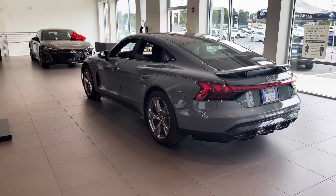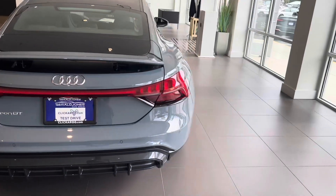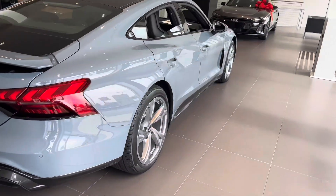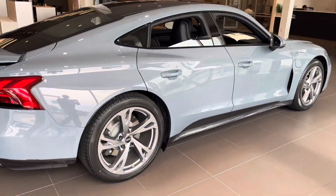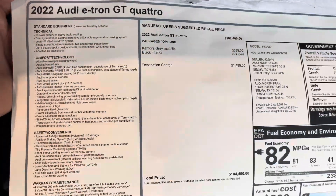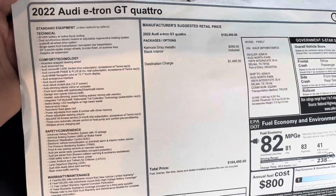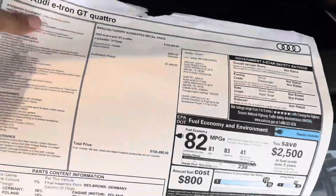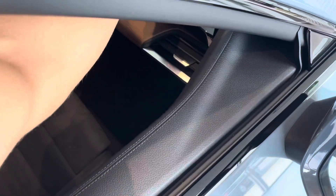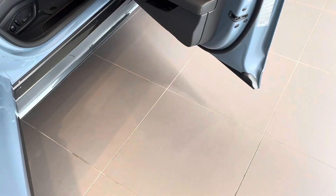So these are both 2022 Audi e-tron GTs. This one's finished in Kimura Gray. Here's the window sticker for that one — $104,490 — and on the options list you can see this one doesn't have any options. I'll show you guys the differences in the interior.